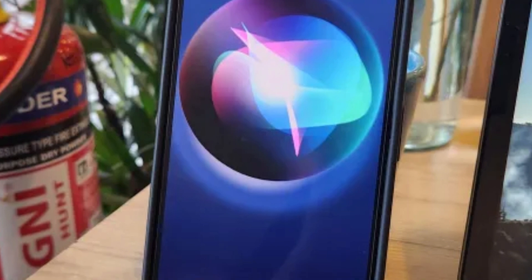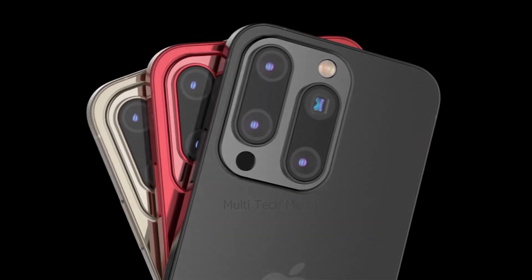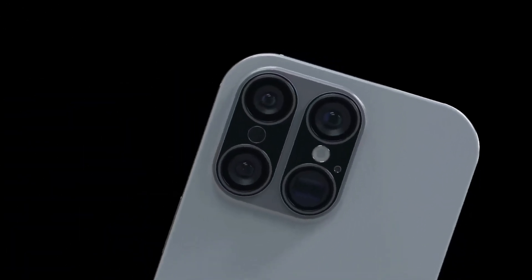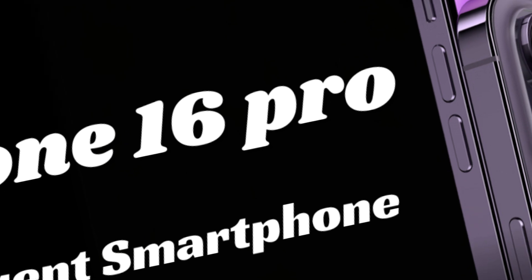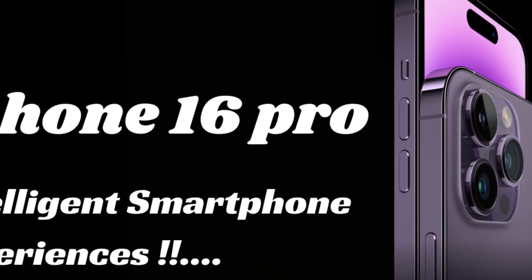As we look forward to the iPhone 16 Pro Max, the spotlight is on its enhancements in battery technology and design. This chapter provides an overview of the evolution of the Pro Max series, setting the stage for an in-depth exploration of the upcoming model's key improvements. We'll discuss the significance of these advancements and their potential impact on the user experience.